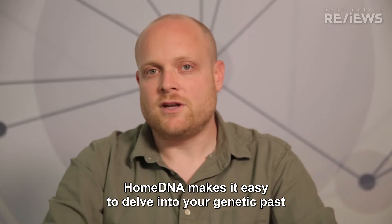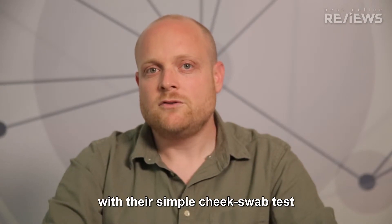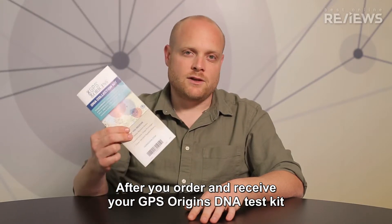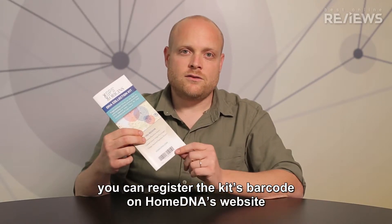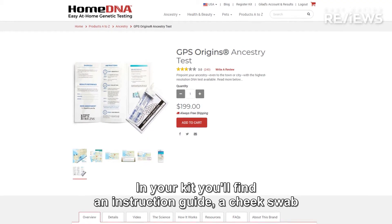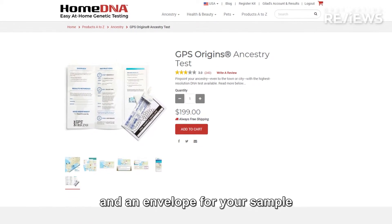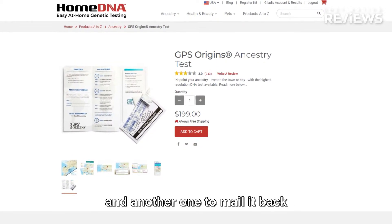HomeDNA makes it easy to delve into your genetic past with their simple cheek swab test. After you order and receive your GPS Origins DNA Test Kit, you can register the kit's barcode on HomeDNA's website. In your kit, you'll find an instruction guide, a cheek swab, and an envelope for your sample, and another one to mail it back.